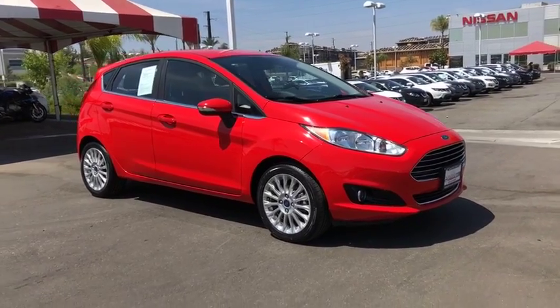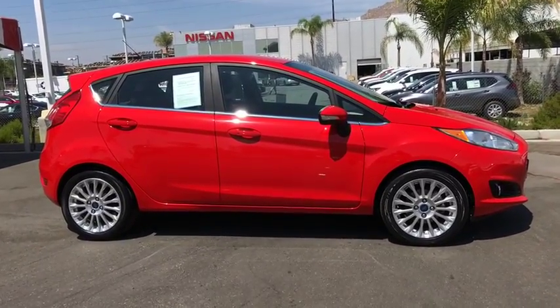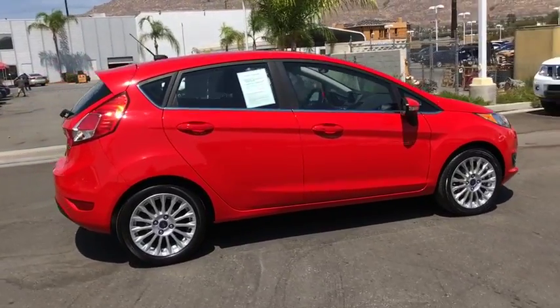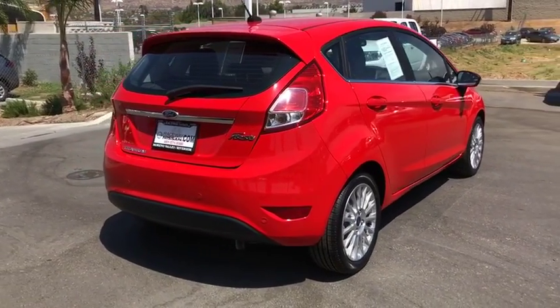The 2015 Ford Fiesta. Ford will be offering a wide range of options and accessories on the Fiesta in a play to make the Fiesta highly customizable to fit the preference of its drivers. This vehicle has less than 50,000 miles. Here are some of this vehicle's great options.